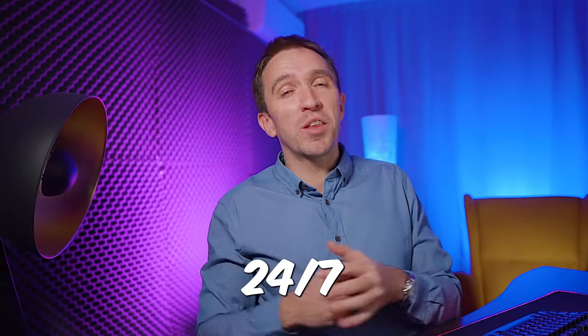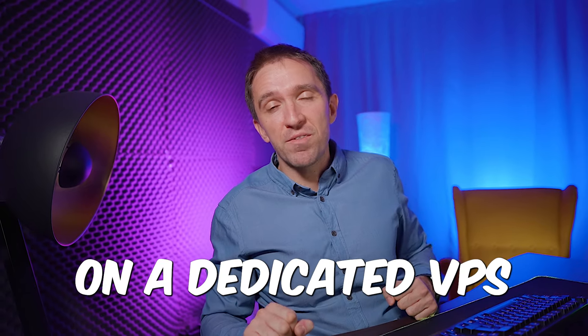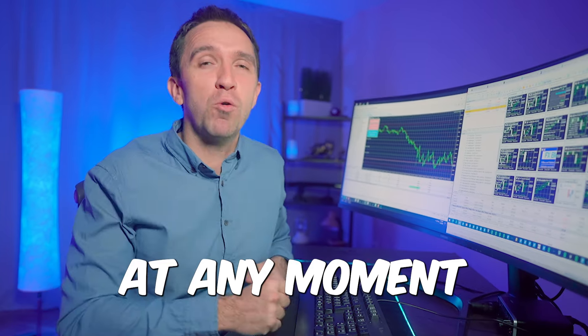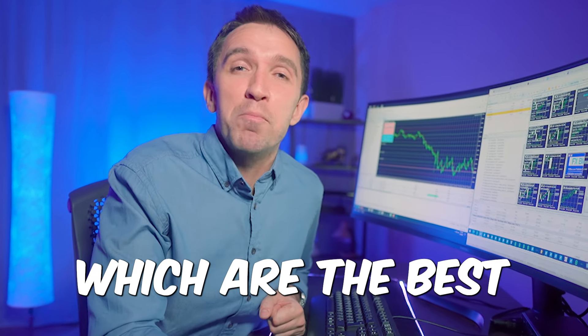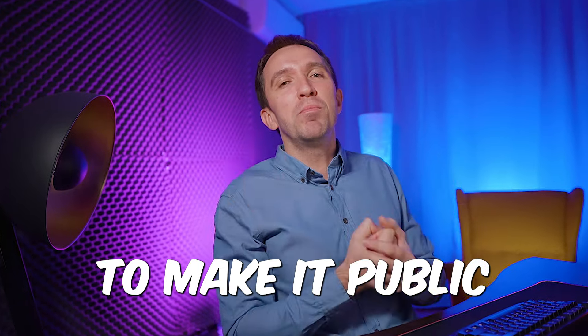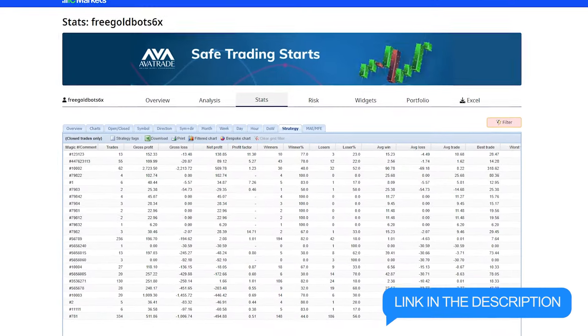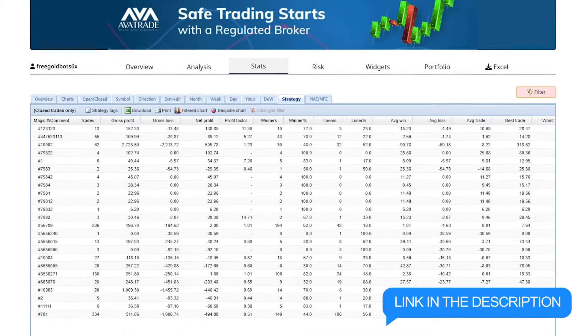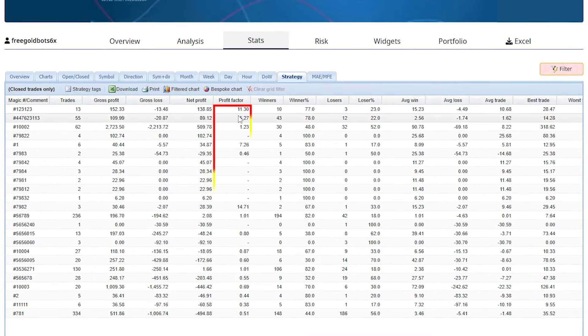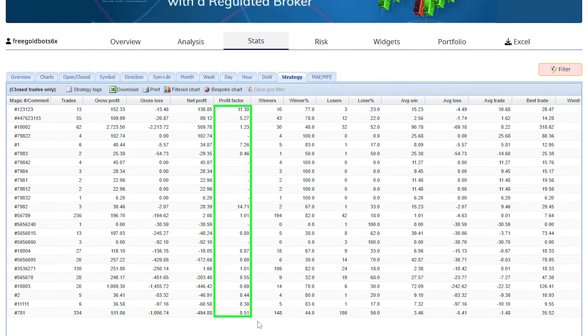We are running this account 24/7 on a dedicated VPS, and this way we know at any moment which are the best expert advisors. I decided to make it public, so you will find the link in the description to FX Blue where you can track which is the best performer at any moment.